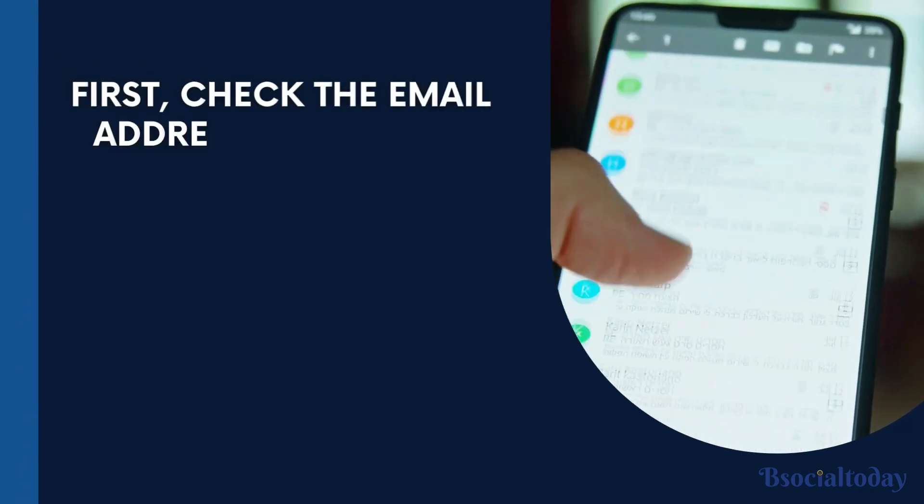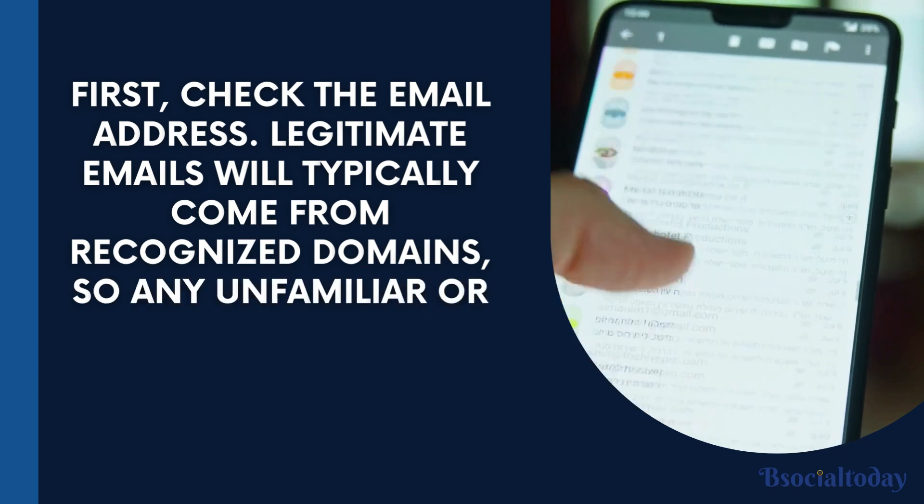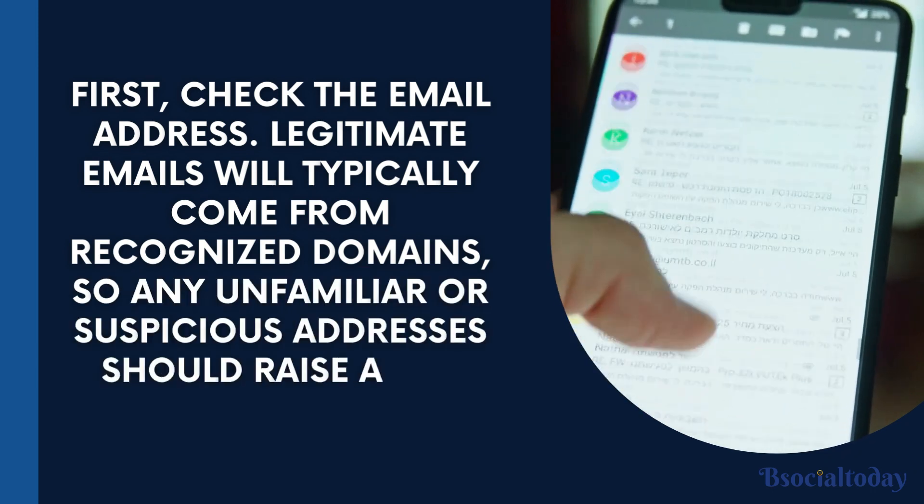Here's how you can spot phishing scams. First, check the email address. Legitimate emails will typically come from recognized domains, so any unfamiliar or suspicious addresses should raise a red flag.